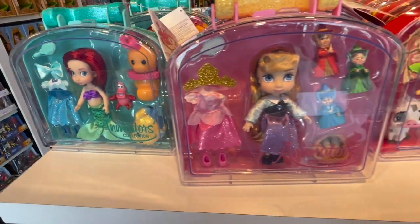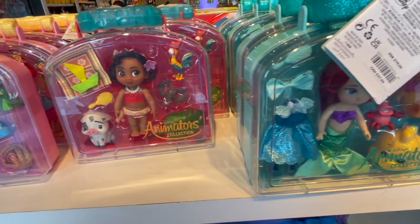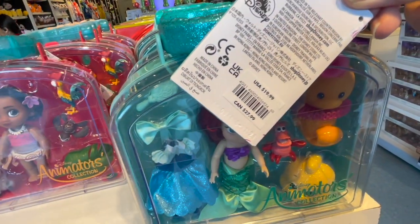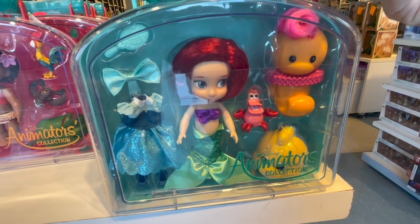It looks like there are more pieces to the animator's collection. We have Sleeping Beauty, Moana, and Ariel. This was $19.99, and I love that it comes with Flounder and Sebastian.